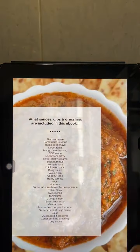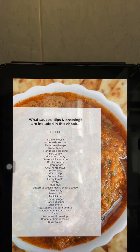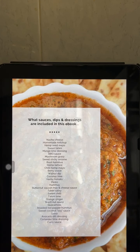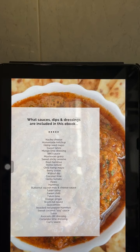Here's what's in the sauces, dips and dressings ebook: nacho cheese, homemade ketchup, hemp seed mayo, sweet tahini, mango lime dressing, barbecue sauce, mushroom gravy, sweet sticky sesame, basil hummus, hemp tartar, chili hemp mayo, berry sauce, walnut dip, coconut lime, herby tomato pesto, hummus, butternut squash mac and cheese sauce, tahini sauté, sweet chili, tahini lime, orange ginger brazil nut sauce, guacamole, roasted red pepper hummus, sweet coconut soy sauce, salsa, avocado dill dressing, coriander lime dressing, and curry sauce. Which one do you think I'll be making today?